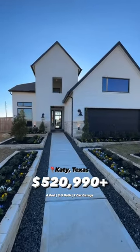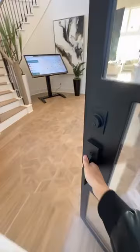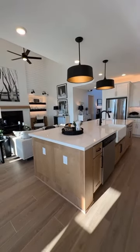Starting from the low 500s, let's check out this beautiful model home in Katy, Texas. Come on inside! As soon as you walk in, you got the high vaulted ceilings, beautiful massive kitchen — look at this view.